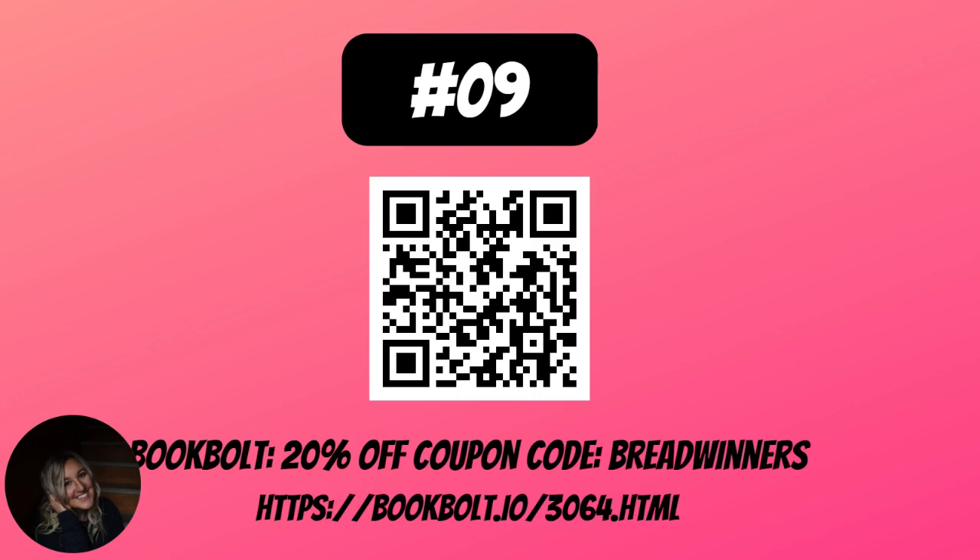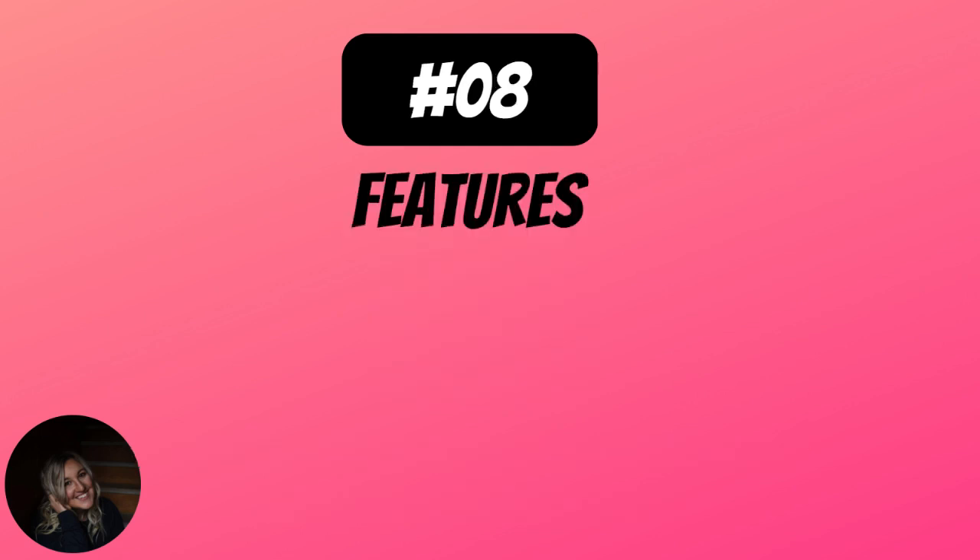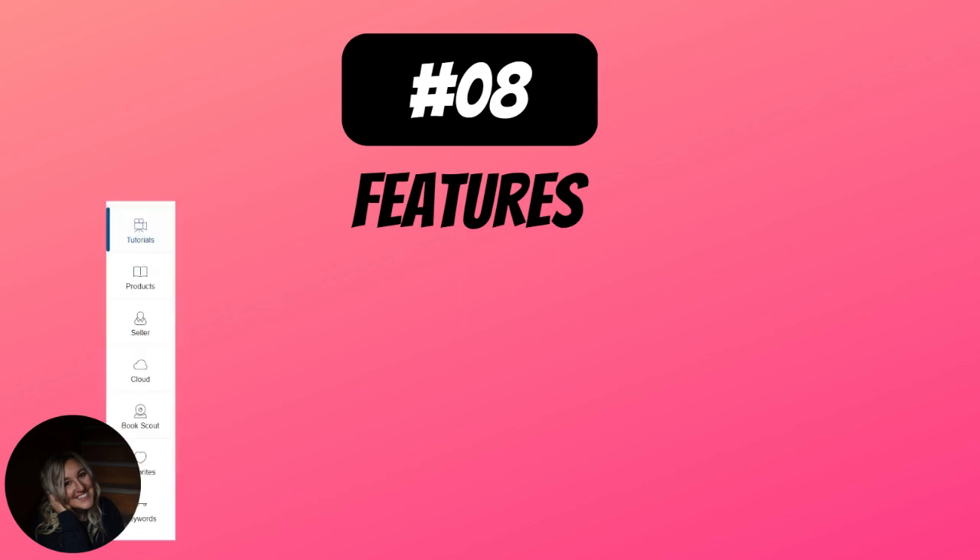It pays for itself and you'll see that in my number one reason. Number 8 is the features. There are so many features that if anyone is using Book Bolt religiously, they're going to say I didn't cover enough. I haven't known about Book Bolt forever — it's been under a year and I'm still learning things — but there is enough robust power in here for me to make a top 10 video.